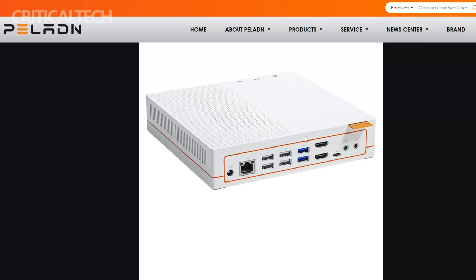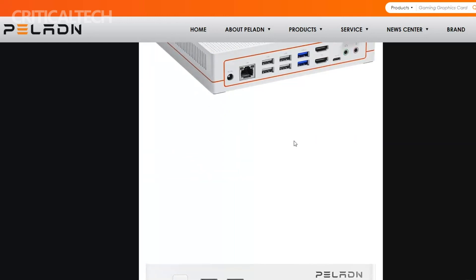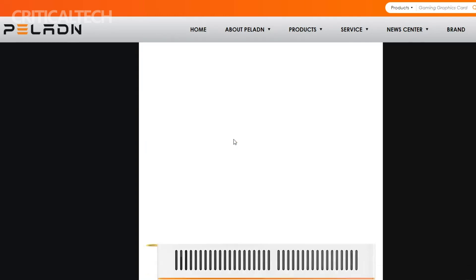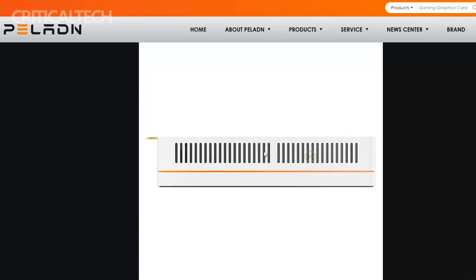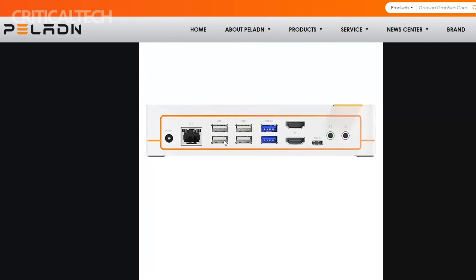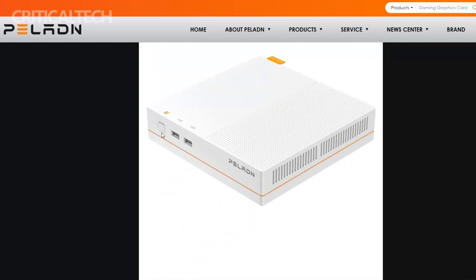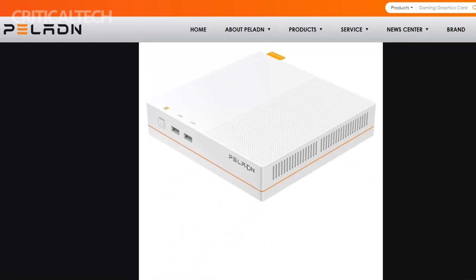Connectivity is a breeze with the Pelland Hi3. This Mini PC boasts a rich assortment of ports, including 6 USB 2.0 ports and 2 USB 3.0 ports, accommodating various peripherals and devices. A versatile USB-C port can be converted into a DisplayPort output, providing flexibility for multiple display setups. HDMI ports are also present, ensuring you can connect to your preferred monitors or TVs effortlessly.